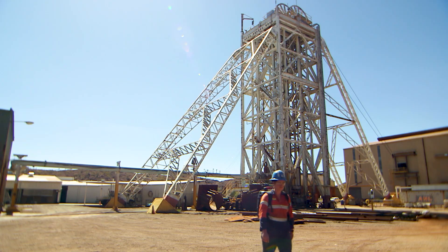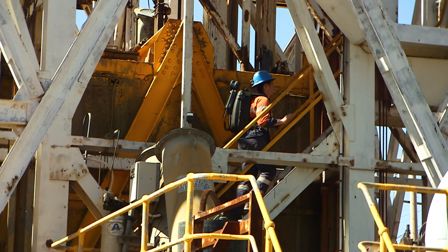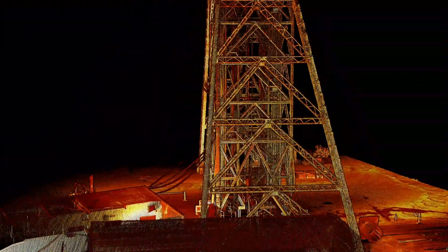We scan on the surface as well. This is to help look at the maintenance of some of the structures that we have on surface.